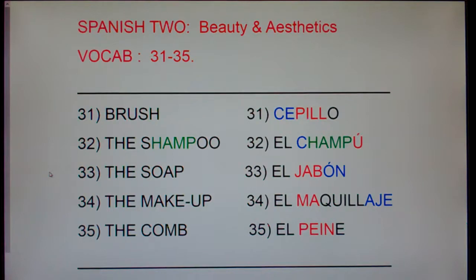33, the soap, el jabón. The soap, el jabón. 34, the makeup, el maquillaje. The makeup, el maquillaje.